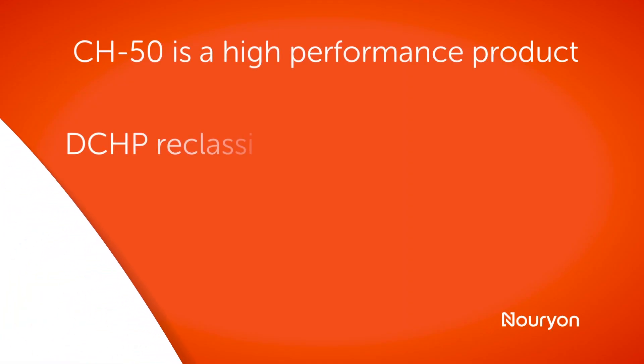The phlegmatizer used in CH50 is called dicyclohexyl phthalate, which was recently reclassified by the European Union as a potential reproductive toxin, meaning it could impact the reproductive system of people who handle it improperly and get exposed.